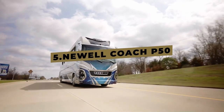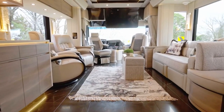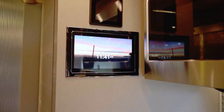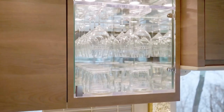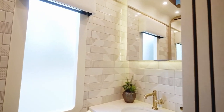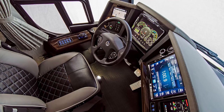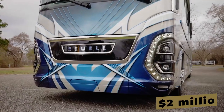Get ready to witness the pinnacle of luxury as we unveil the Newell Coach P50, a remarkable collaboration between Porsche and Newell Coaches. This luxury design firm has spared no expense in creating a coach that surpasses all expectations of opulence. Inside, you'll discover a complete bedroom with a junior king-sized bed, a convertible eating area, and a sofa that transforms into an additional bed. Features include a built-in power washer, three TVs, a 20-kilowatt emergency generator, and a driver's seat with full heating, cooling, and massaging capabilities. All of this comes with a price tag of around $2 million.